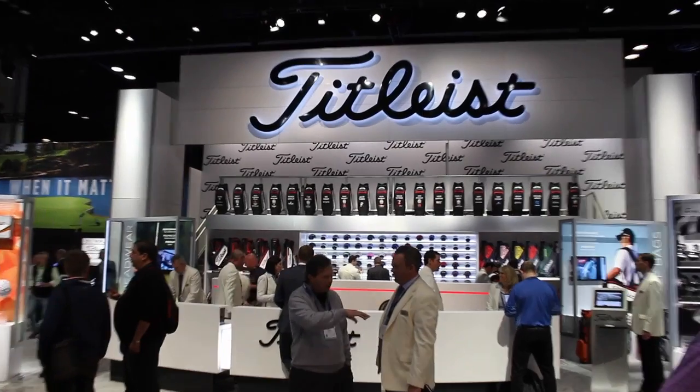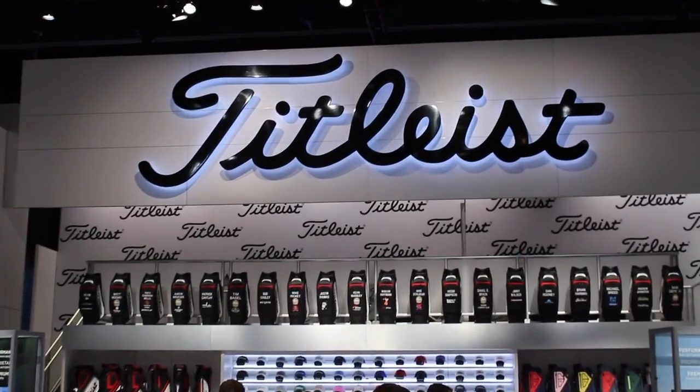Hi, Chris Wallace from Second Swing. We're with Titleist this morning at the 2018 PGA Merchandise Show in Orlando. I'm talking with Frederick Waddell. We're talking golf balls. Velocity was introduced for you guys in 2012. It's been really popular. We've got a brand new version coming out. Tell us a little bit about the new golf ball.